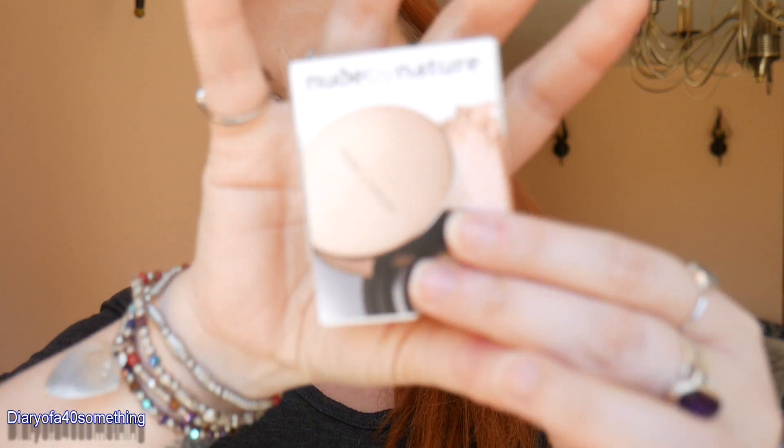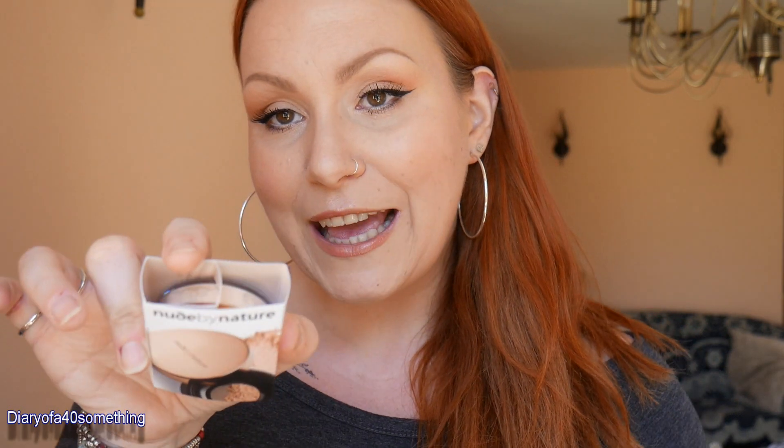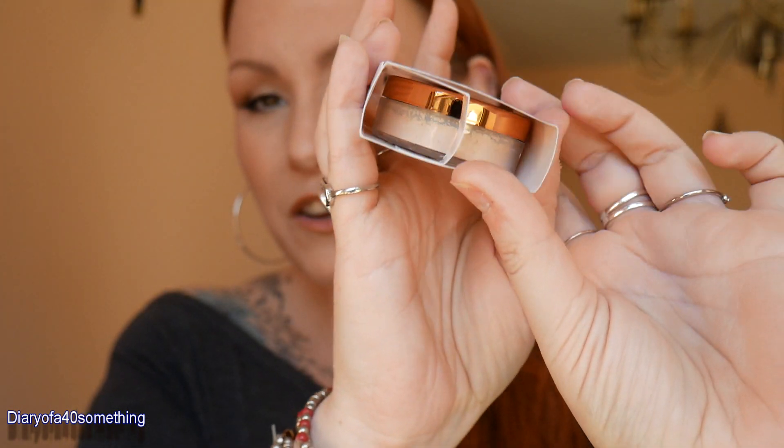My next item is a Nude by Nature radiant loose powder foundation. I haven't tried many of these because I used to suffer really badly from acne and I thought powder or mineral foundations just didn't give me the coverage that a liquid foundation would. But now that I'm on medication and my acne's under control I'm interested in trying. I've tried a few and been quite impressed, so I saw this and saw it was quite a good sample size.